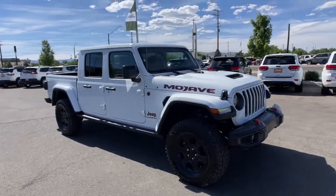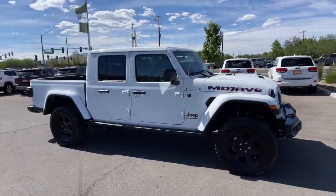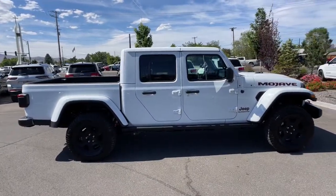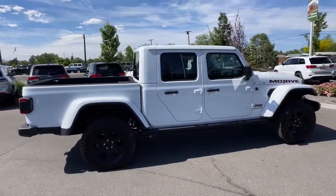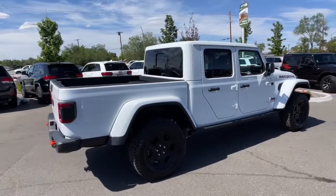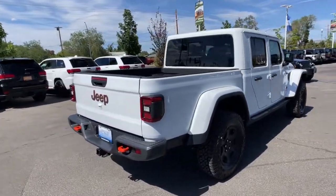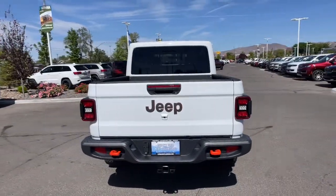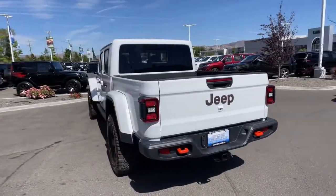Get into a car with value. 2022 Jeep Gladiator. Enjoy a view of this trail-ready Jeep Gladiator, the midsize pickup designed specifically for off-road exploring. Tech-savvy and incredibly versatile, this fearless adventure machine is ready to take you on the road less traveled in comfort and style.